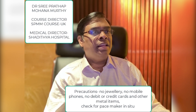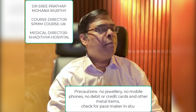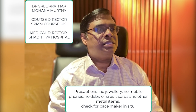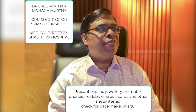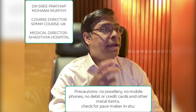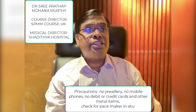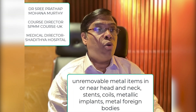Now let us look at the precautions needed before treatment. Before the TMS session, people need to remove jewelry, mobile phones, debit cards, credit cards, and other kinds of metal items, as these can be affected by the magnetic field. If a patient has a pacemaker, this can be affected too.